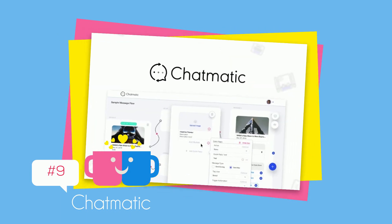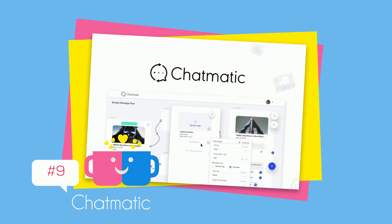Wrapping up this week's picks is Chatmatic — build automated Facebook Messenger and Instagram sequences starting at $49.